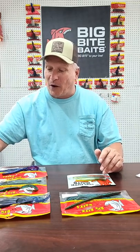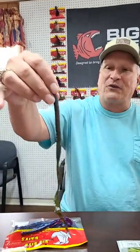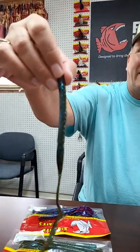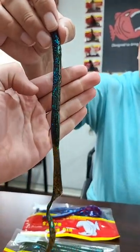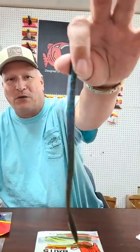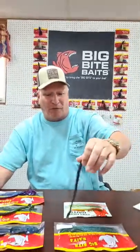The new color we brought in is a combination of two good colors — we call it Crime Scene. It's basically half green pumpkin green and half plum apple. It's kind of unique and I've had lots of good comments on that. Several people asked me why we didn't put it in the Fighting Frog too. We also put the same color in the FW-8 big finesse worm, so you can get it in either worm you like. That's our new offerings from Big Bite as far as big worms go.